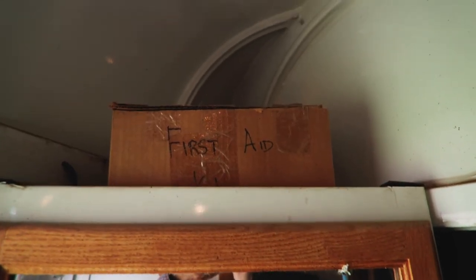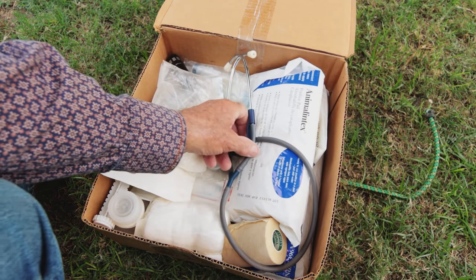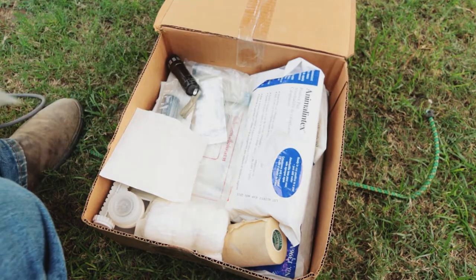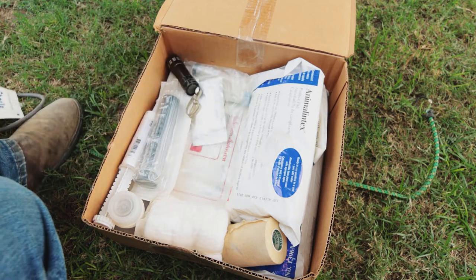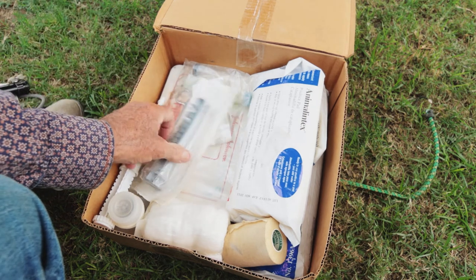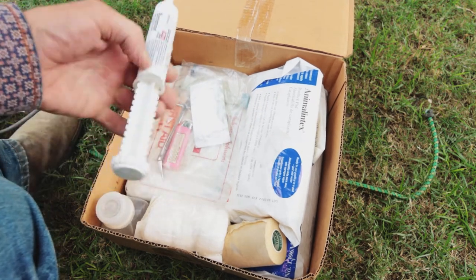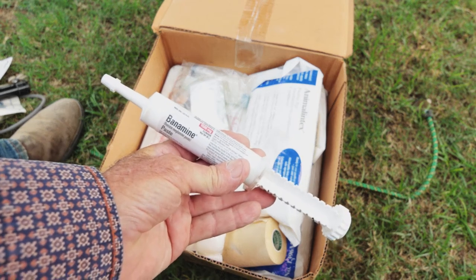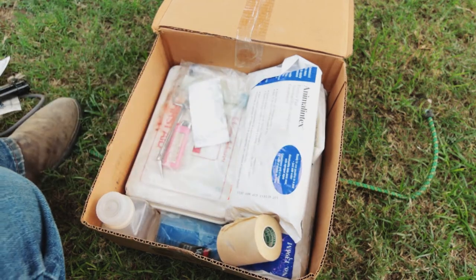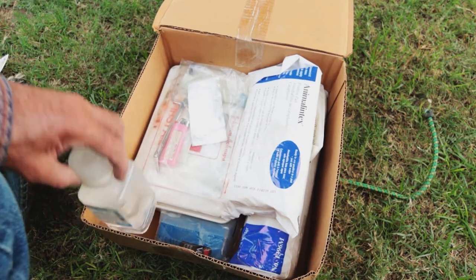We also have a first aid kit, and in this kit we have a stethoscope, a thermometer, some gauze, and of course a flashlight — you've got to have one everywhere just in case. There's also a big syringe, a tube of banamine just for emergencies, more rolled gauze, a roll of tape, and some sterile saline solution.